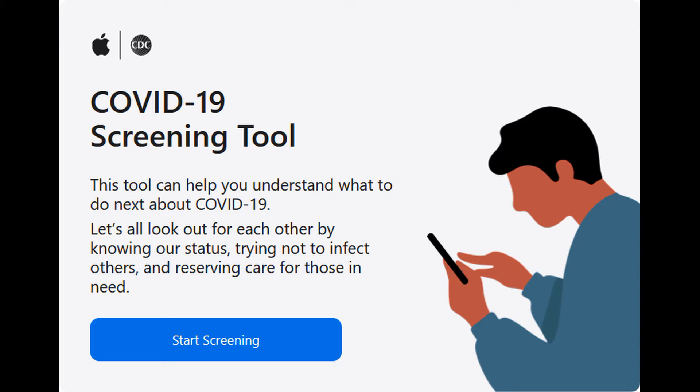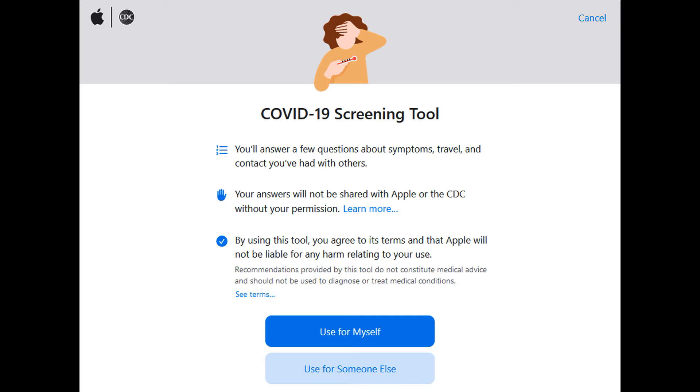This screening tool asks you a series of questions to understand your symptoms currently and to provide you a future course of actions. This COVID-19 screening tool is only meant to function as a guide and not supposed to be taken as medical advice.